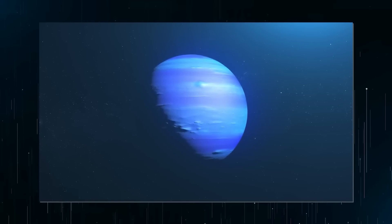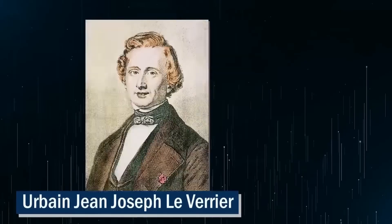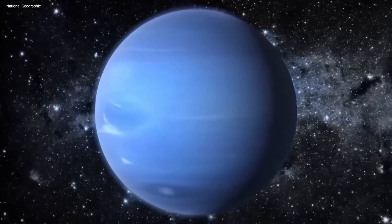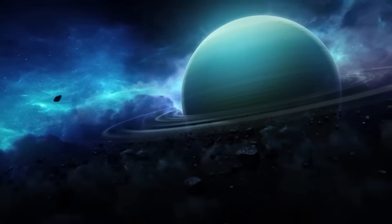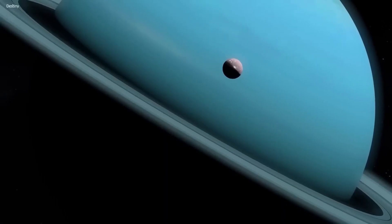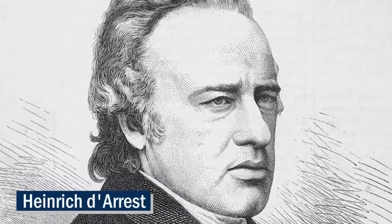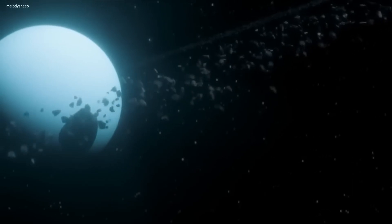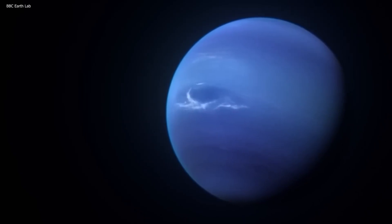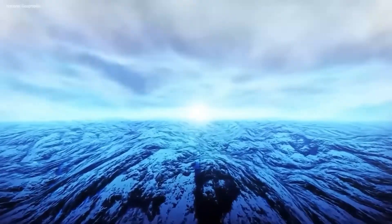In 1846, French mathematician Urbain Jean-Joseph Le Verrier and English astronomer John Couch Adams independently predicted the location of Neptune based on changes in Uranus' orbit. This discovery was later confirmed by German astronomer Johann Gottfried Galle and his assistant Heinrich Delest, who identified the planet in Berlin using a telescope. It was clear that this was no star — it was definitely a planet, and it was insane!